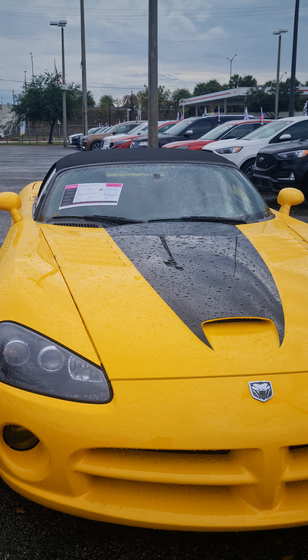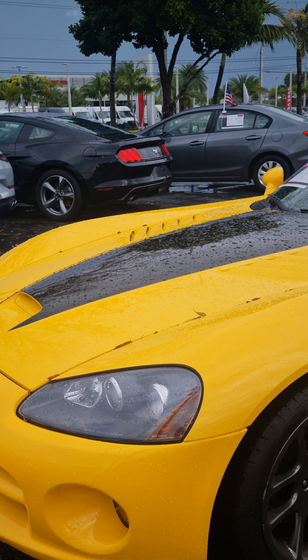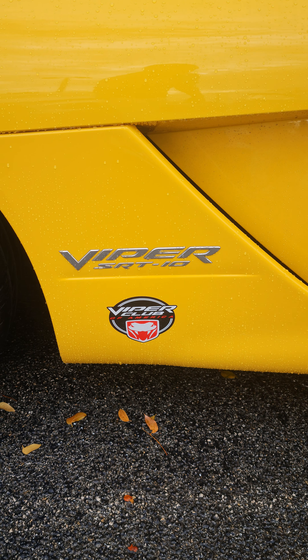As you know, it has the 10-cylinder engine. This vehicle is also owned by an enthusiast — one of the corporate AutoNation guys.